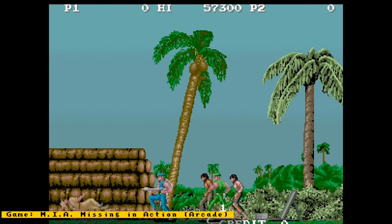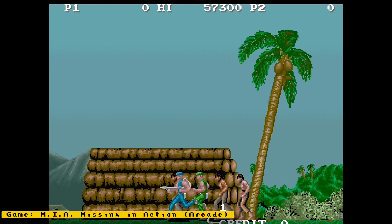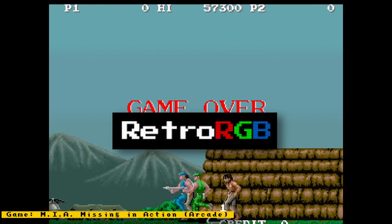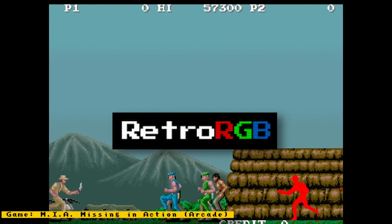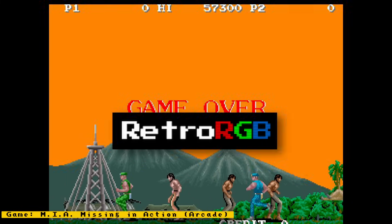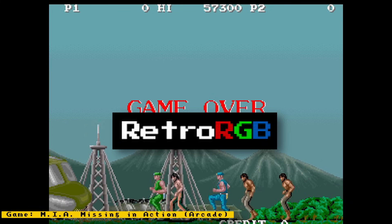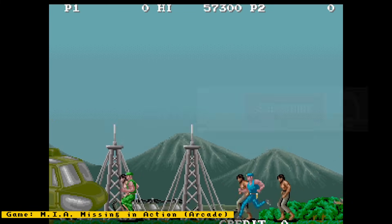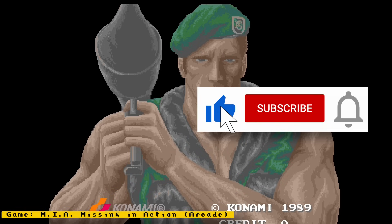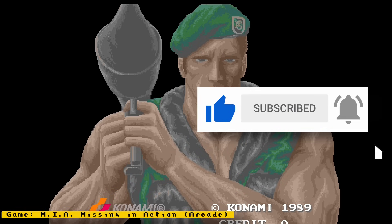That's it for this episode. Links to all sources are in the description. Make sure to check out RetroRGB.com to see MiSTer news videos in blog form and to get more retro-related content — and if possible, support them on Patreon. If you enjoyed this video, please give it a like, and if you want to see more content like this, hit the subscribe button and the bell icon to get notified of future videos.